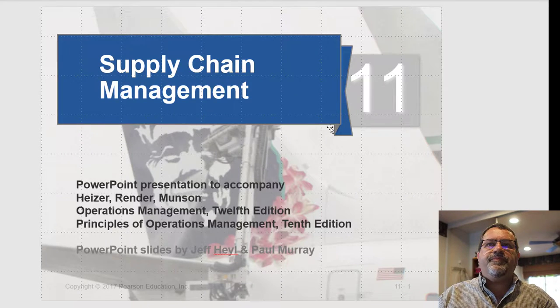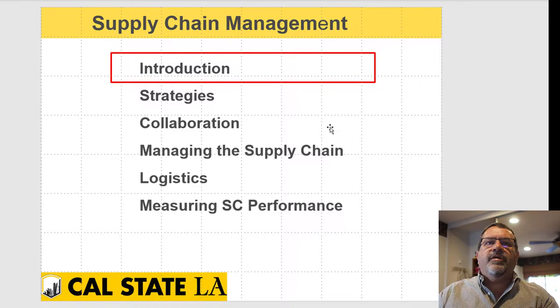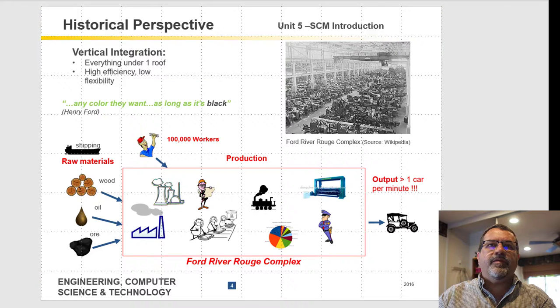Let's have a look at the slides on supply chain management — it's chapter 11 in the textbook. Note that section 11.6 is crossed out, so don't worry about that. This presentation will cover the following sections: introduction, strategies, a bit on collaboration, managing the supply chain, logistics, and measuring supply chain performance. For historical perspective, before supply chain management became popular, most companies were vertically integrated, and Ford's Rouge plant is a very good example of that.